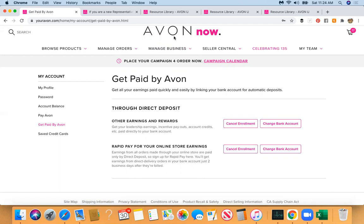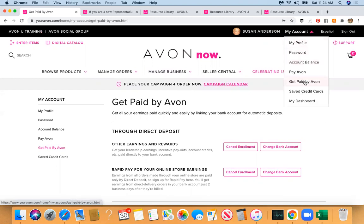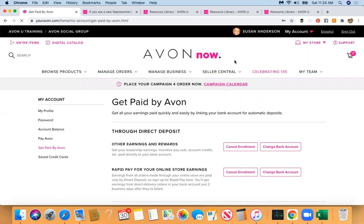To briefly go over again: you want to start your training at Avon University training — go to the Home page, scroll down to 'If you are a new rep.' And you also want to go to My Account to Get Paid by Avon. Those are the two things I wanted you all as new reps to know.